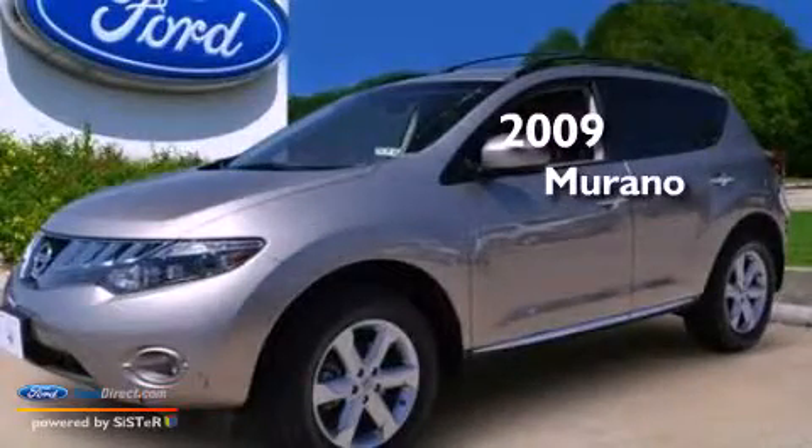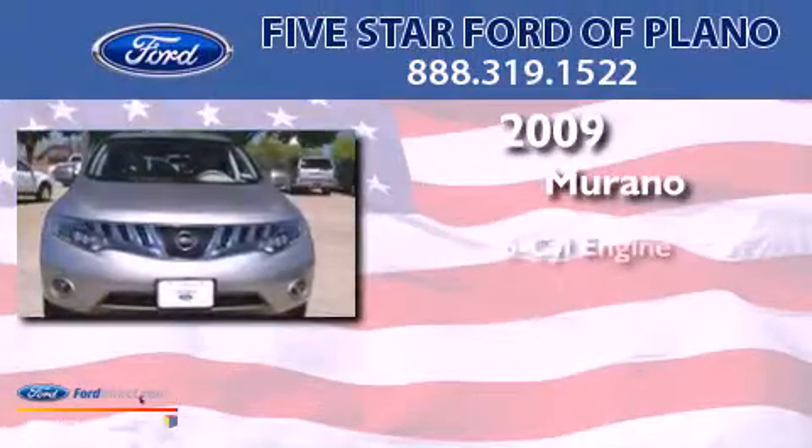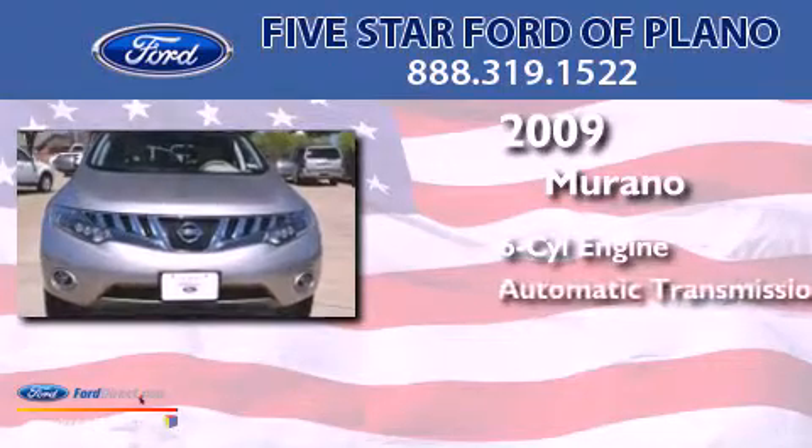This is a 2009 Nissan Murano. It has a six-cylinder engine and an automatic transmission.